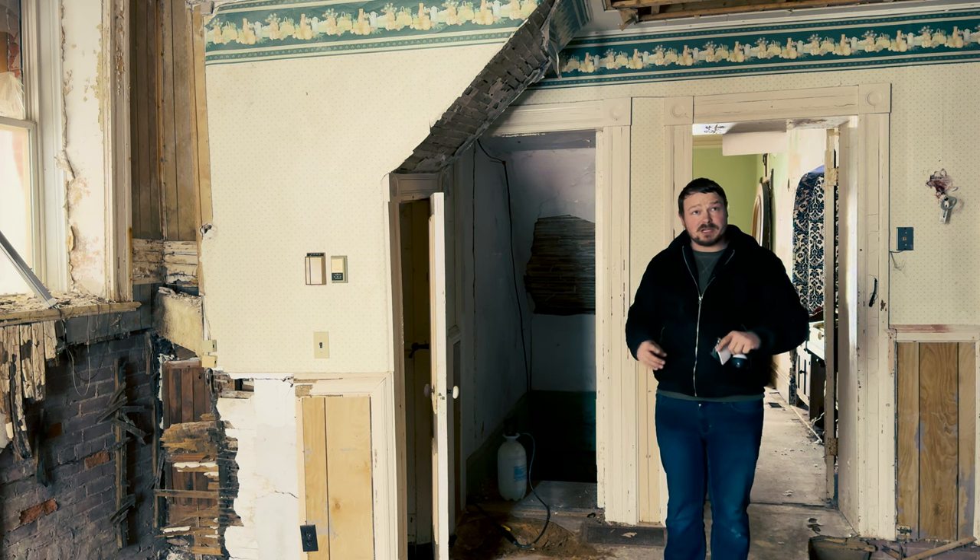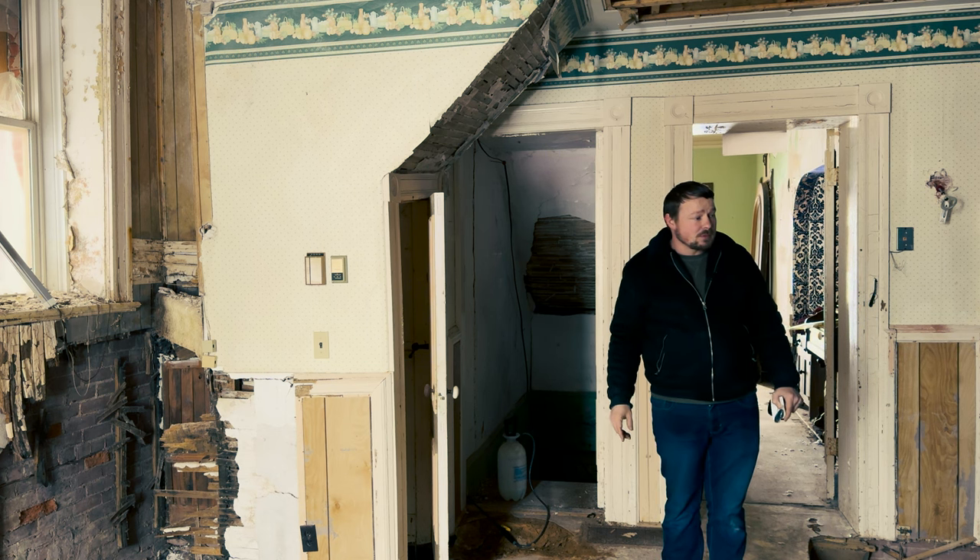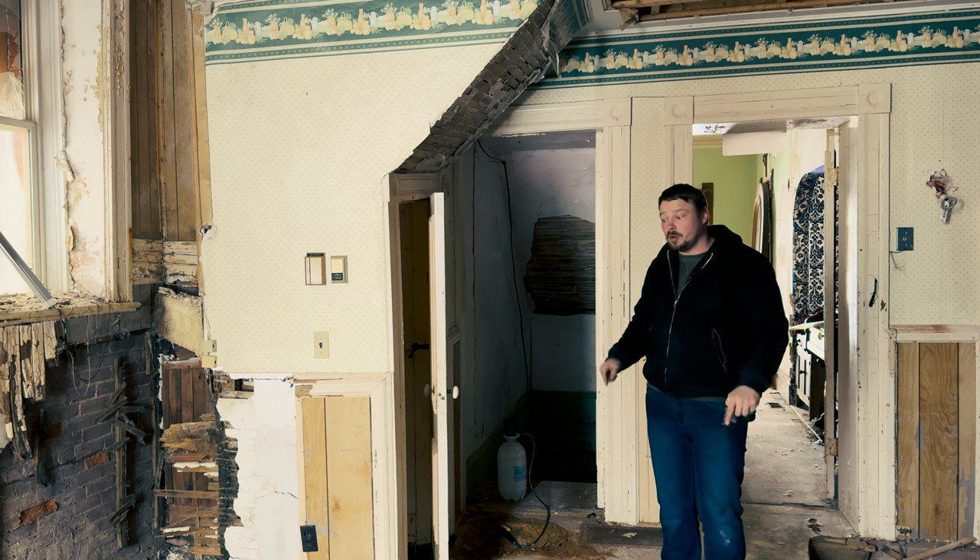Interestingly enough, the basement actually had a finished ceiling, so there was quite a lot of debris on the floor.